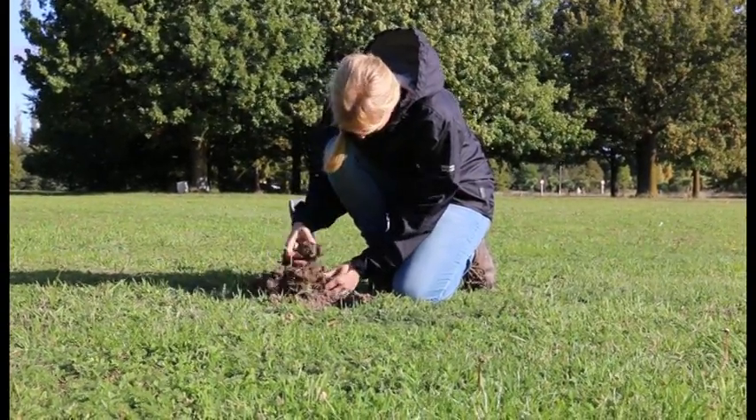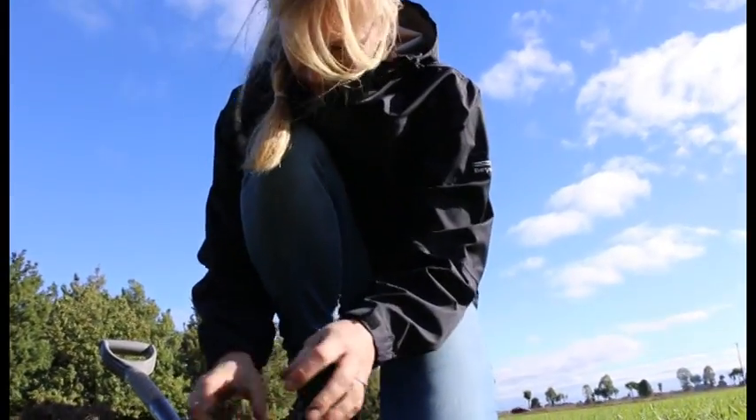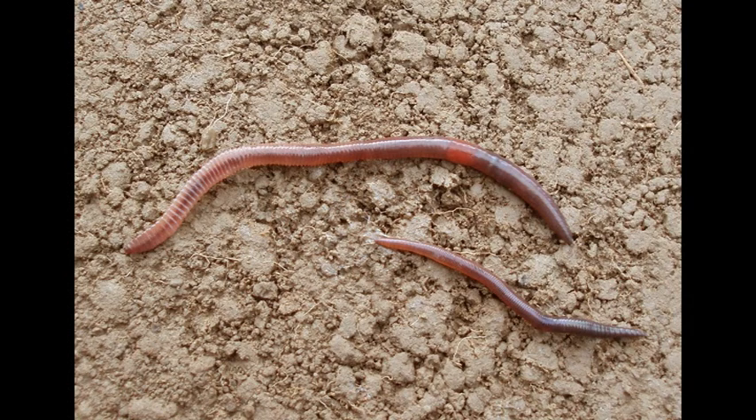We have three main types of earthworms that we find in our pastures. We have the common dungworm that you will all be familiar with. They often live in the dung pit and they're quite common in our soils.